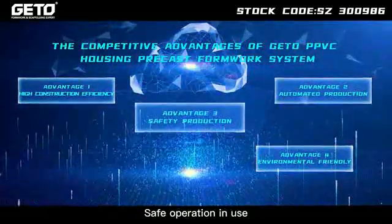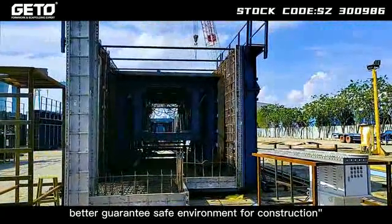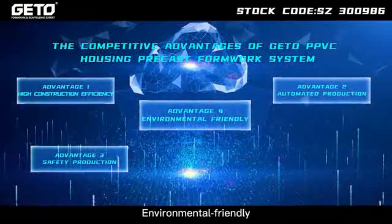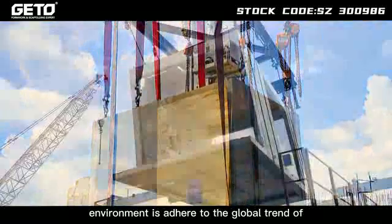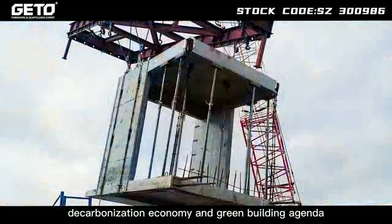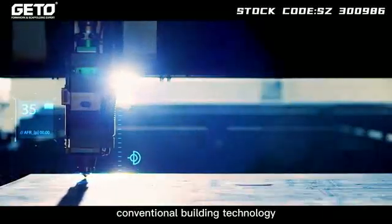Advantage 3: Safe operation and use — apparently improving labor intensity and better guaranteeing a safe environment for construction. Advantage 4: Environmental friendly. Green, low carbon and highly automated PPVC operational environment adheres to the global trend of decarbonization economy and the green building agenda promoted by governments of multiple countries. PPVC is gradually replacing conventional building technology.